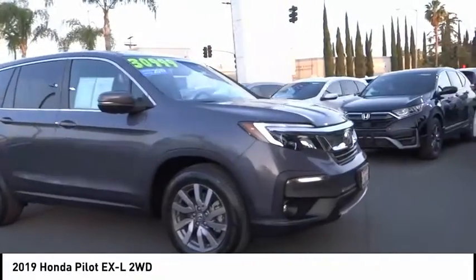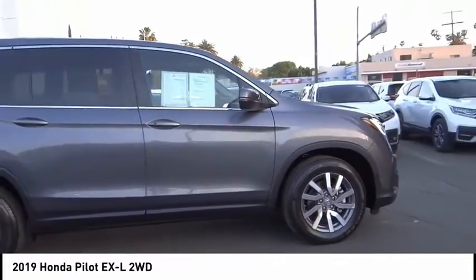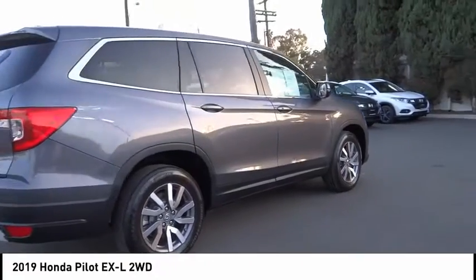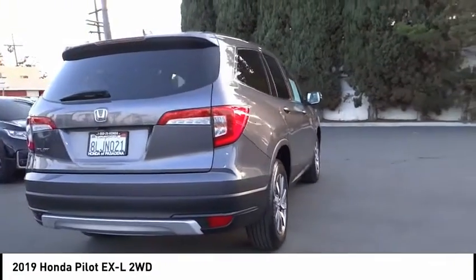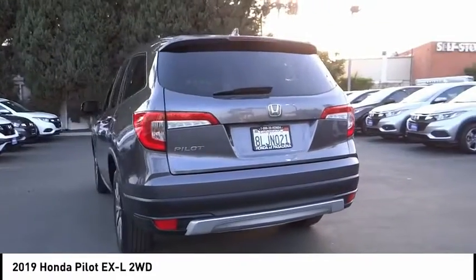Make a great choice today with the 2019 Pilot — optimal utility, indulgent interior, powerful performer. You'll be ready for almost anything in the Honda Pilot. This vehicle has less than 25,000 miles.